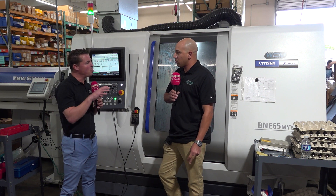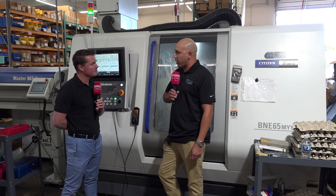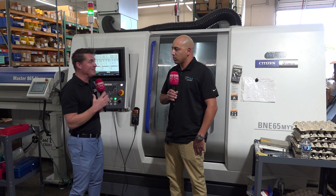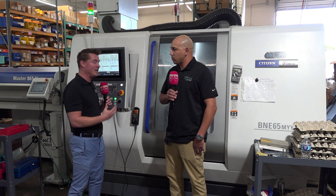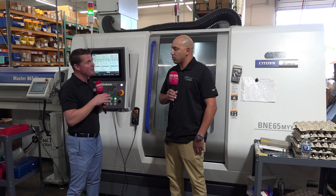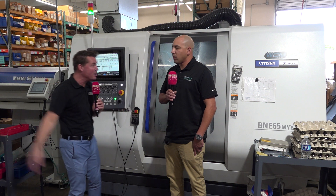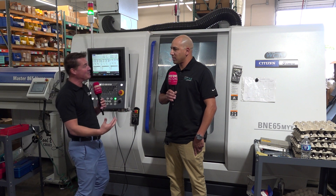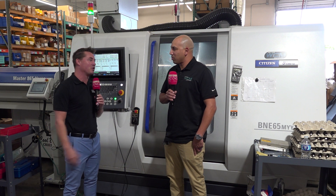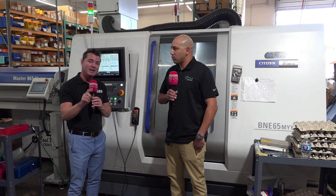Is there a website where someone can look you up? Yeah — westcoastmanufacturing.com. Brian, thank you so much for explaining the successes of the Miyano machine. You've been here 12 years, the company 30 years, and now you've got buildings all around you and you're hoping your neighbors will empty up some space. Congratulations on all the growth — everyone watching, give this company a look if you're looking for a quality, reliable partner for your parts.